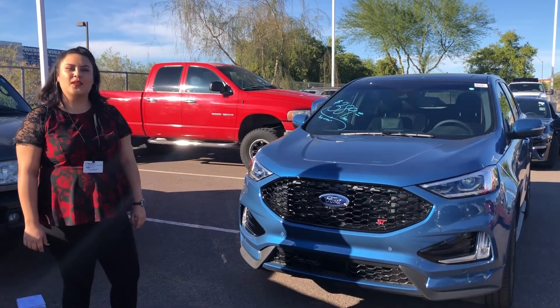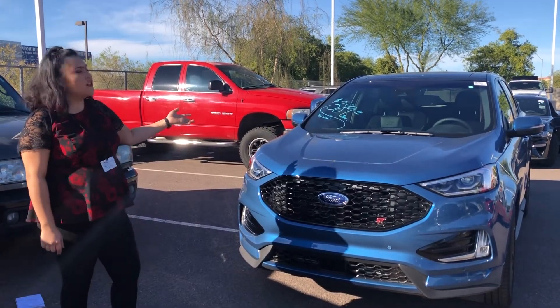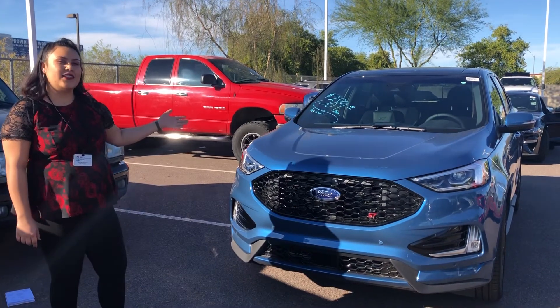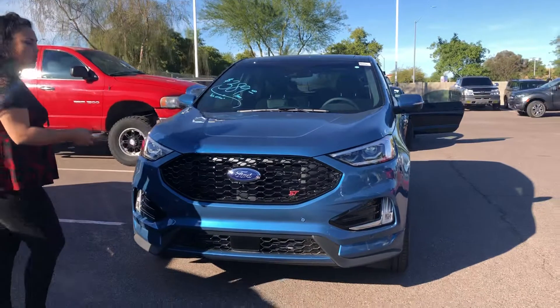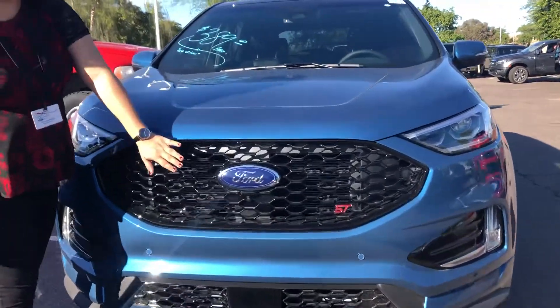Hello everyone, my name is Taylor with Peoria Ford, and in front of me I have our 2019 Ford Edge ST. Come up a little bit closer — I'm going to share a really great feature that a lot of you won't know about.